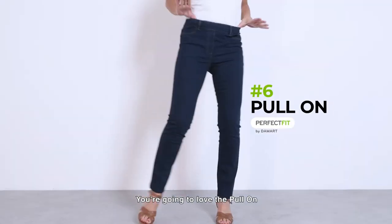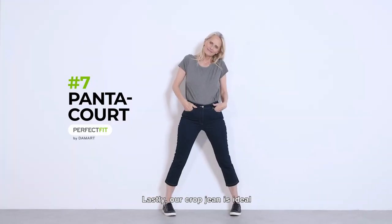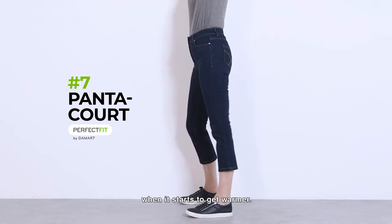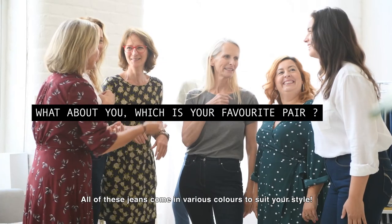You're going to love the pull-on — it looks great and is so easy and comfortable to wear. Lastly, our crop jean is ideal when it starts to get warmer. All of these jeans come in various colours to suit your style.